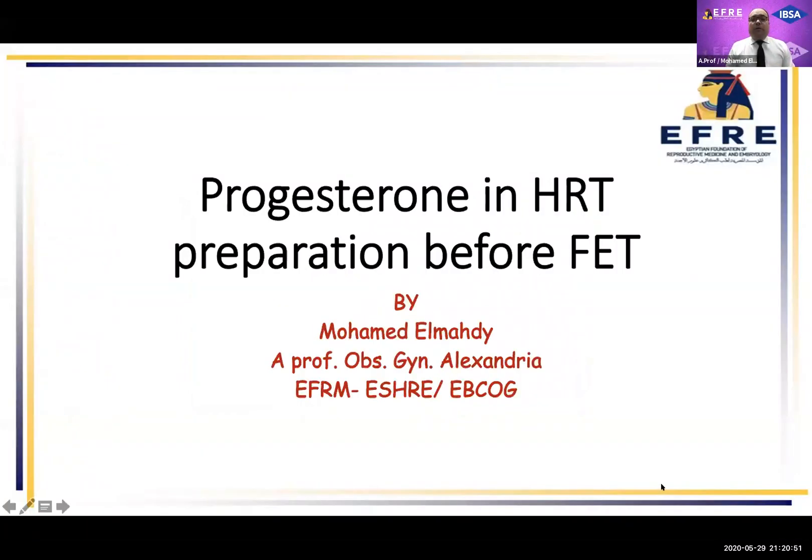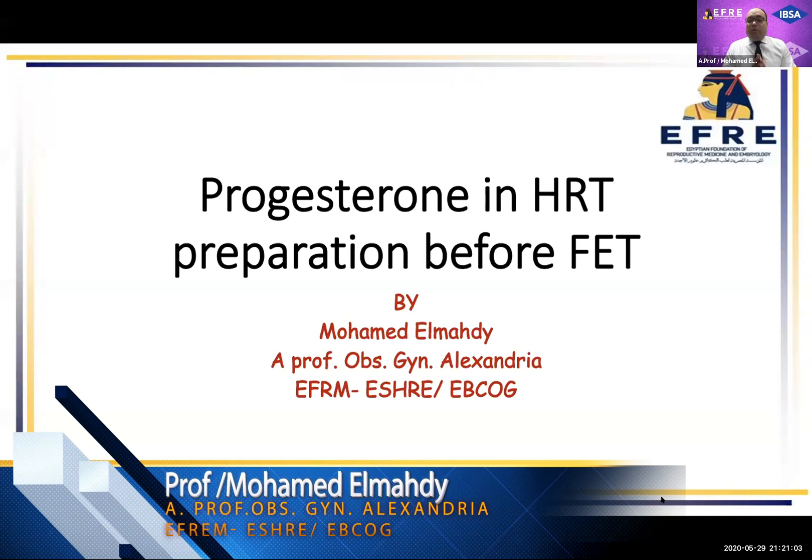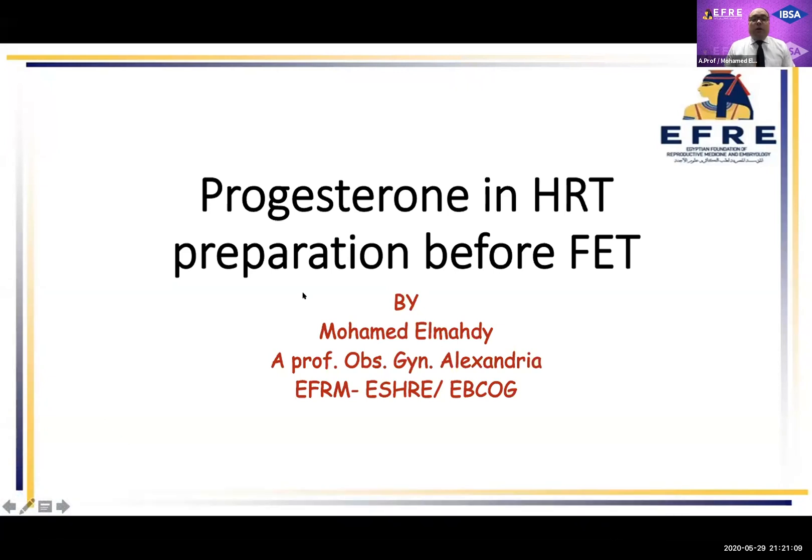Good evening, everybody. First, I would like to thank EFRI and IPSA for the organization and the kind invitation. Also, I welcome my dear professors, Professor Caspar and Professor Bedewi. I will talk about progesterone and HRT preparation before frozen embryo transfer.